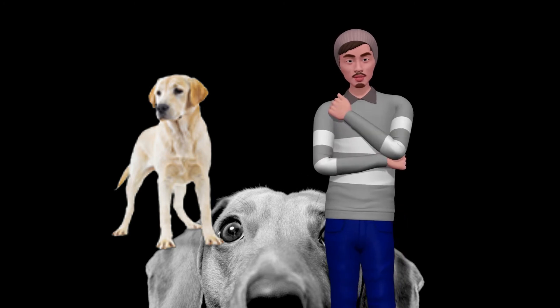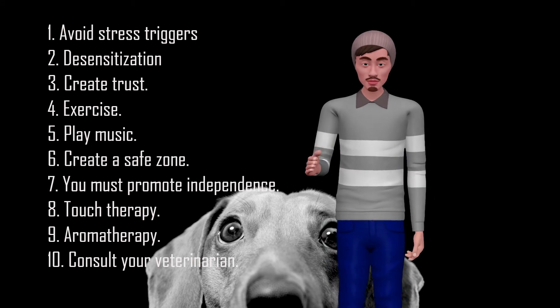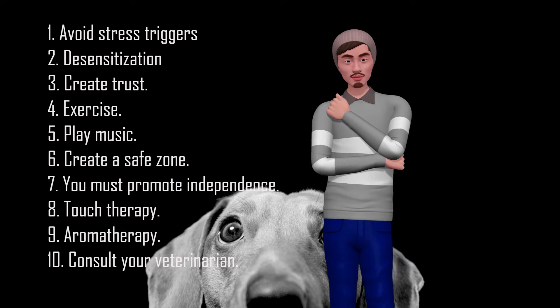1. Avoid Stress Triggers. When it comes to dealing with a stressed dog, you must identify the triggers that cause stress in your pet and avoid them when necessary. This may be one of the simplest but most difficult treatment options.